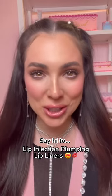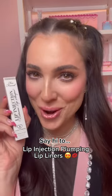Did you know that Lip Injection Extreme now comes in lip liner form? Everything you love about Lip Injection Extreme now in liner form. Let me show you how it works.